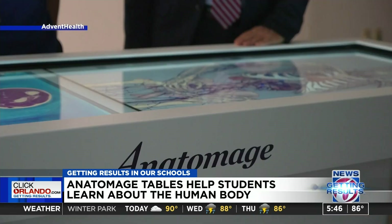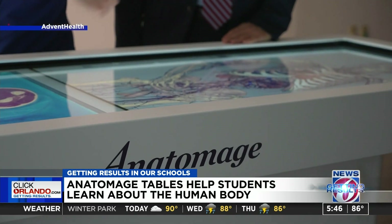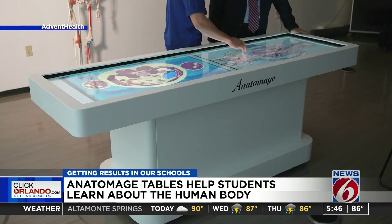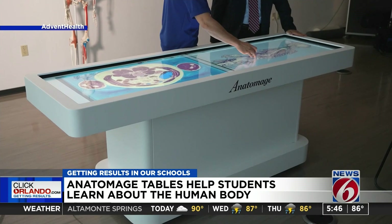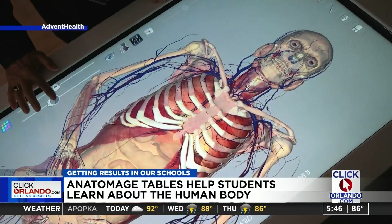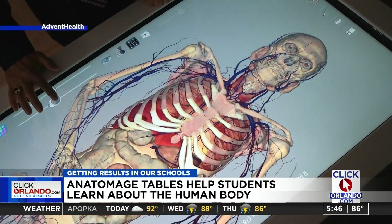Our graduates now, our doctors, are the 21st century doctors, and this technology has really added much more to what we knew and how we can teach anatomy. And it's not only anatomy — it's also other things like physiology, pathology, and histology.